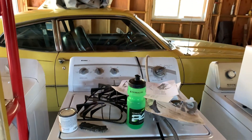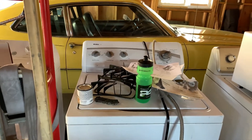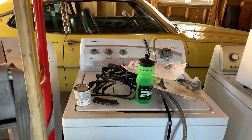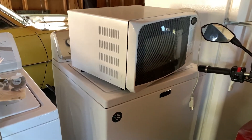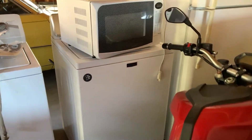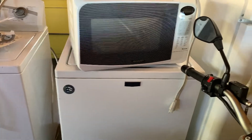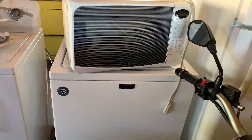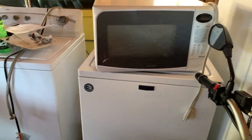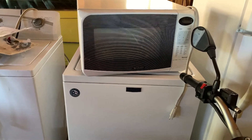Next up is a Kenmore washer, which actually is in decent shape — no complaints about it. I just wasn't expecting to have it, which is why I also have a Maytag washer I got for free from my wife's amazing extended family. Thank you to them. Unfortunately, I ended up not needing it, so I'm going to sell it.